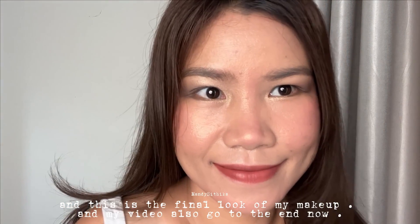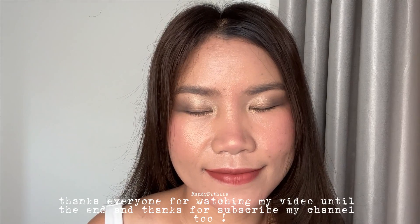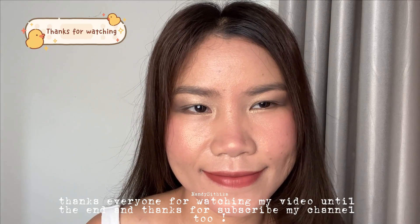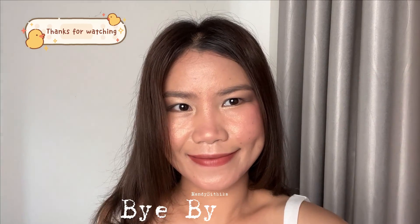That's the end of my video. Thanks everyone for watching until the end, and thanks for subscribing to my channel too. Bye!